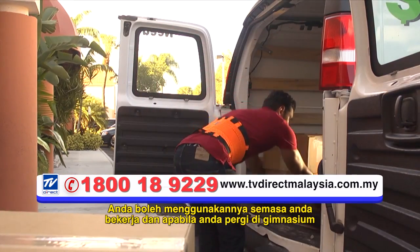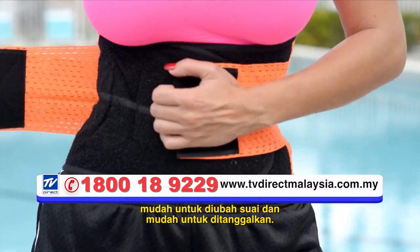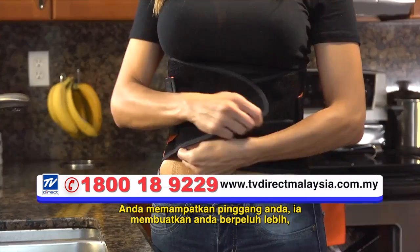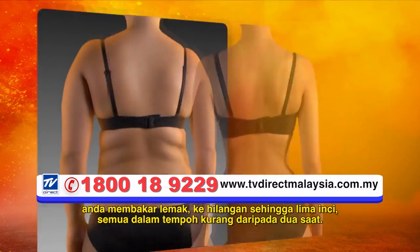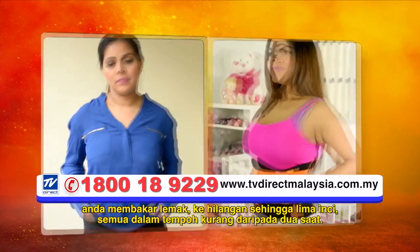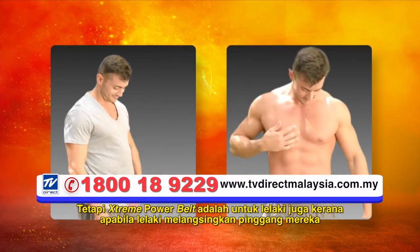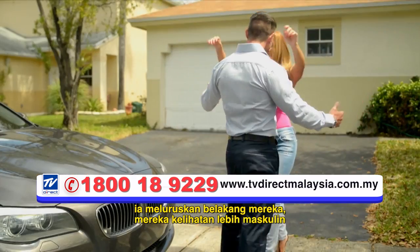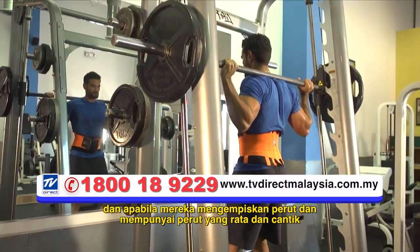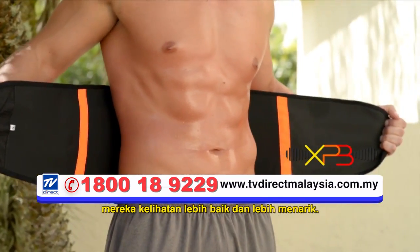You can use it while you work and when you go to the gym because Xtreme Power Belt is very easy to put on, easy to adjust, and easy to take off. You compress your waist, it makes you sweat more, you burn fat, and lose up to five inches — all in less than two seconds. Xtreme Power Belt is for men too, because when men slim their waist it straightens their back and they look more masculine, and when they lose the belly and have a flat and toned abdomen they look much better and much more attractive.